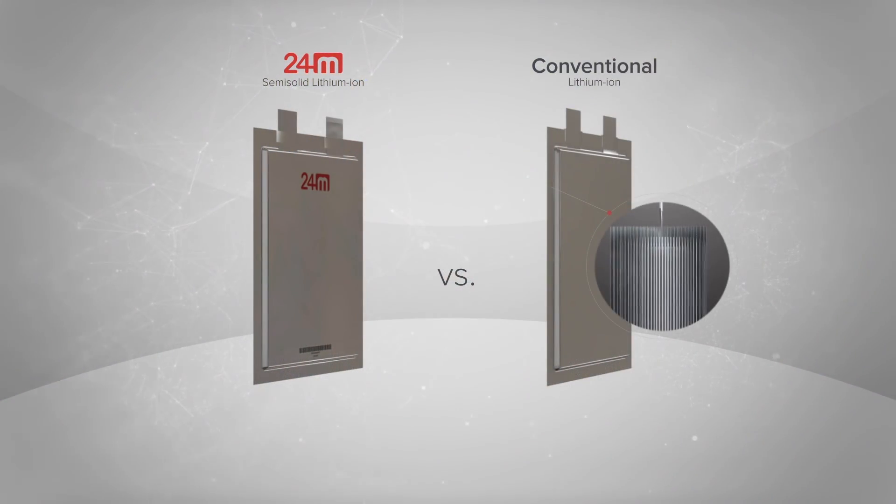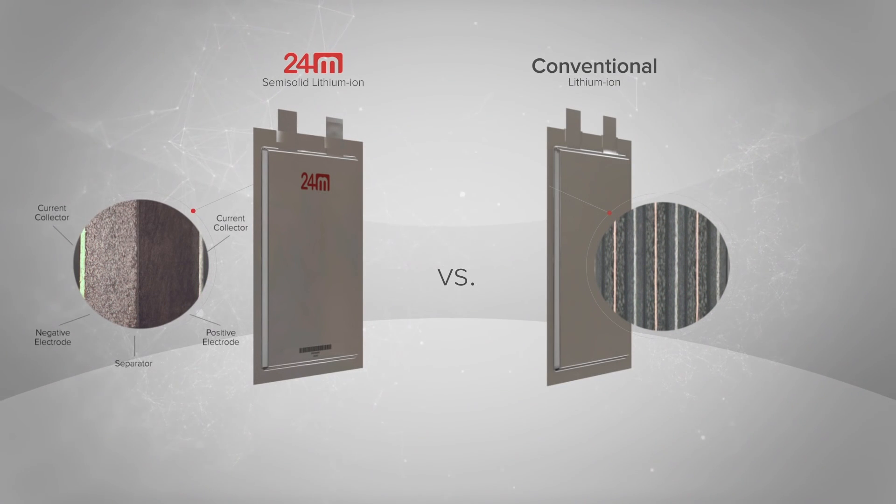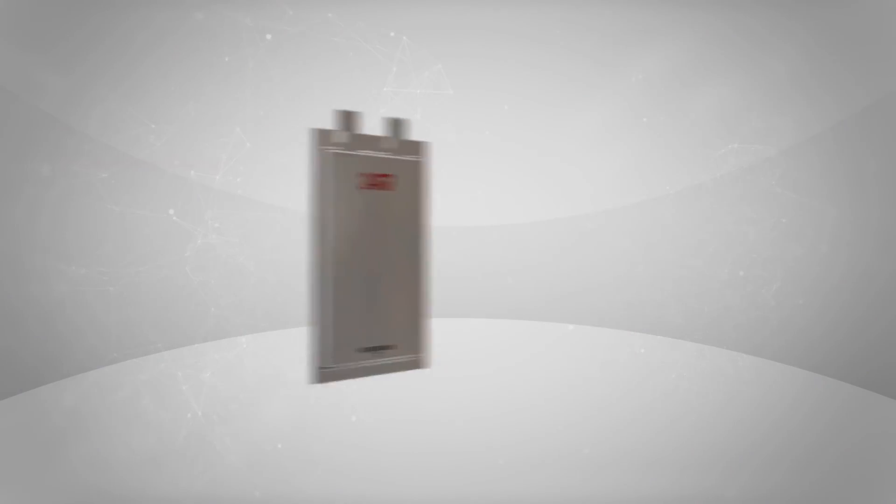To understand how great this leap is in battery technology, you need to understand the difference between current lithium ion batteries. Regular lithium ion batteries have electrodes arranged in multiple layers called a jelly roll. By using different materials, 24M can build thicker electrodes and eliminate much of the manufacturing complexity. It also cuts down on the need for filler materials like plastics, copper and aluminum, which helps in reducing costs. The electrodes can also store more energy, making the entire battery more efficient.